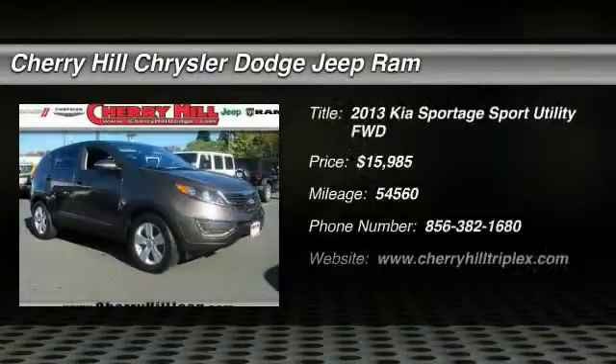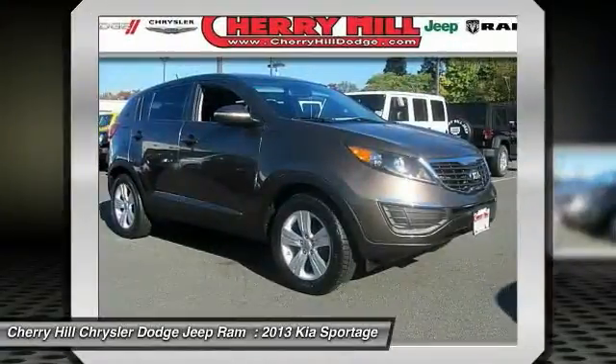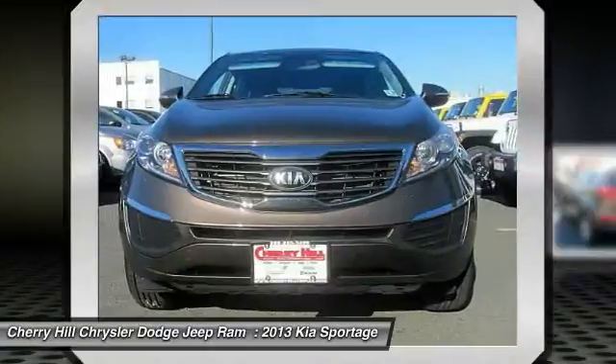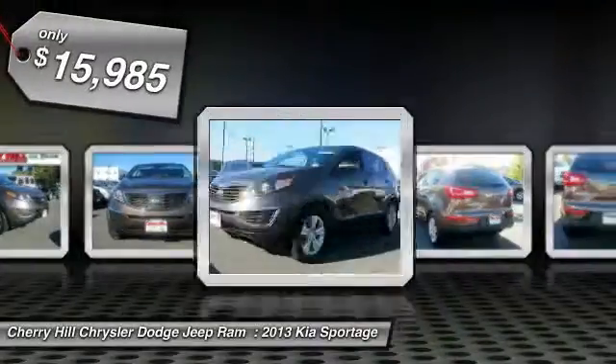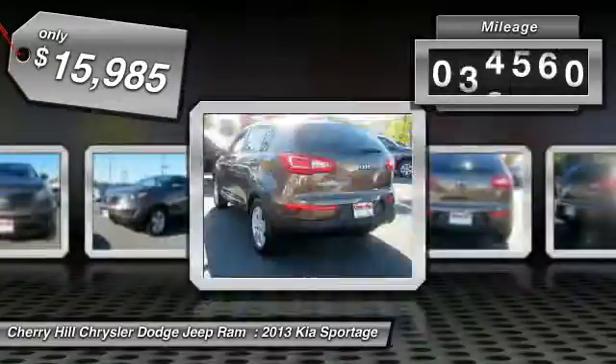The 2013 Sportage. With its sleek and stylish exterior and its roomy, feature-laden interior, the Sportage both looks good and performs well on the road and is priced below $20,000. This vehicle has less than 55,000 miles.